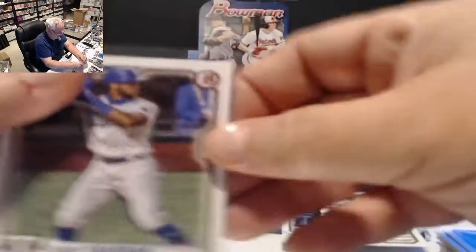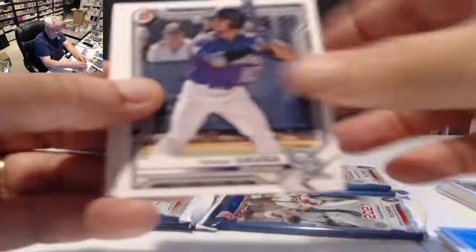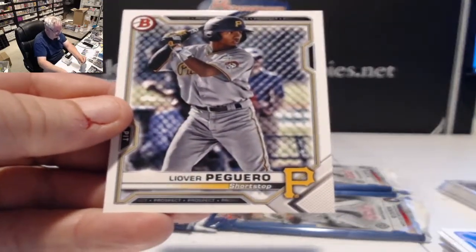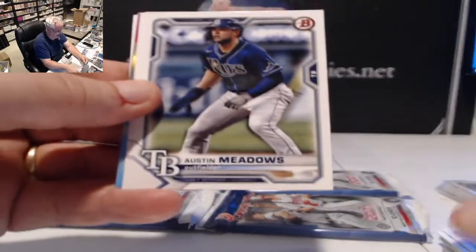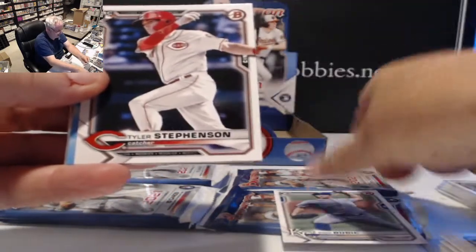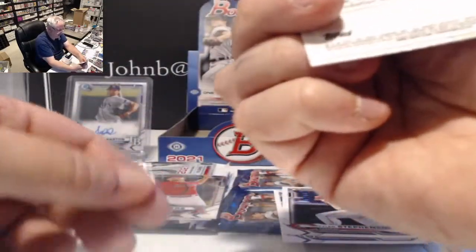Leody Taveras is doing fairly well for the Rangers so far. Haven't watched much Mariners yet so nothing on Evan White. Chrome cards: Taryn Vavra, Bryce Turang, and Liover Peguero for the Pirates.